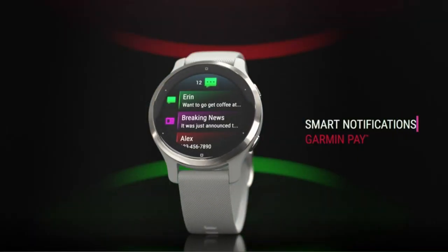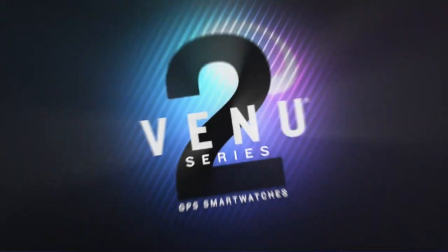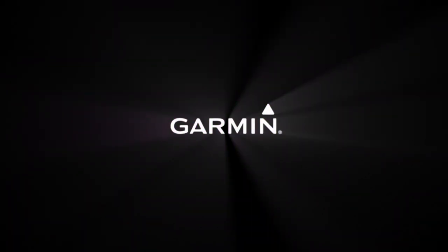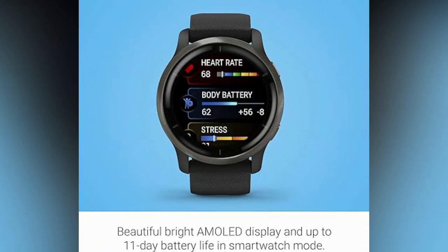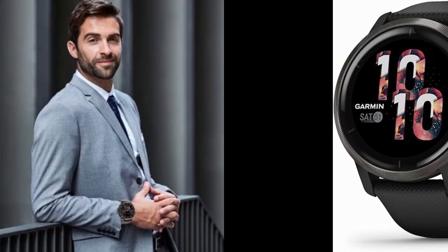Design and Display: The Garmin Venue 2 typically features a sleek and durable design suitable for both fitness activities and everyday wear. It is equipped with a vibrant and high-resolution AMOLED display, providing clear visibility even in various lighting conditions. It's advisable to check for the latest specifications, features, and user reviews to ensure the Garmin Venue 2 meets your specific needs and preferences.